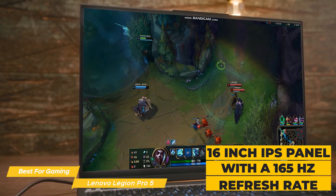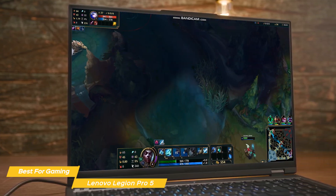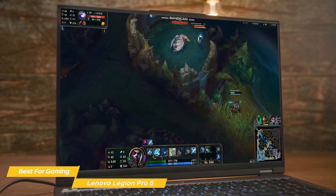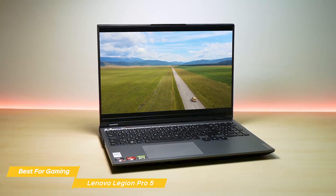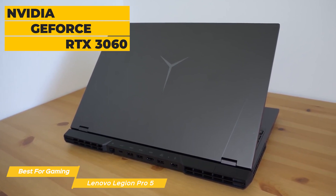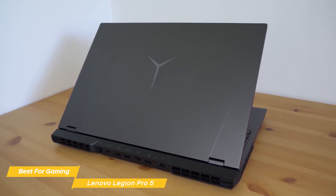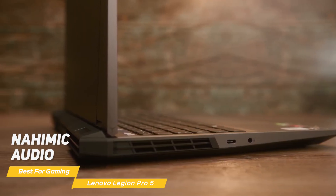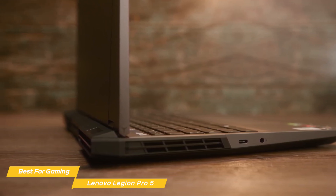What really sets the Legion Pro 5i apart is its display — a 16-inch IPS panel with a 165Hz refresh rate and a resolution of 2560x1600, so you'll enjoy smooth and fluid visuals whether you're gaming, streaming, or browsing. It has 500 nits of brightness and 100% sRGB color, making the display incredibly vivid and lifelike. Graphics are powered by an Nvidia GeForce RTX 3060, and the Pro 5 supports both Nvidia G-Sync and AMD FreeSync Premium to ensure no screen tearing or stuttering. You'll get immersive 3D sound from its stereo speakers with Nahimic Audio for crystal clear communication with teammates.